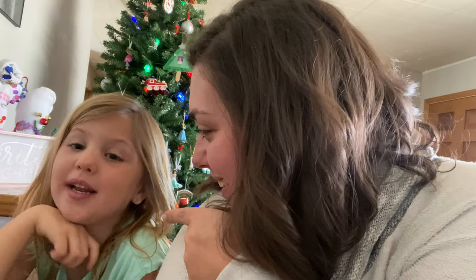Hi guys, welcome back to our channel. My name is Kendra. My name is Story. Her name is Story. And today we thought we'd bring you along as we bake some Christmas cookies.